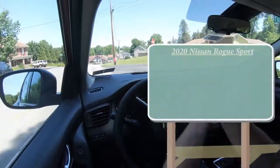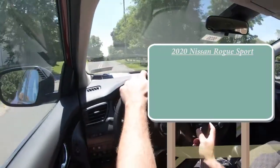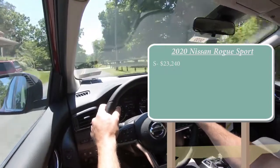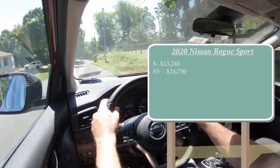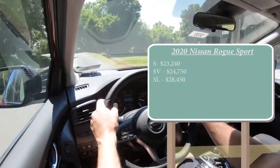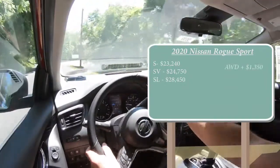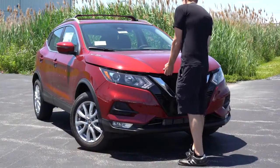Starting with pricing, there are a few different trim levels for the 2020 Rogue Sport. The S starts at $23,240, the SV at $24,750, and the SL at $28,450 — all for the front-wheel-drive configuration. If you want to add all-wheel drive, simply add $1,350 to any of those prices.